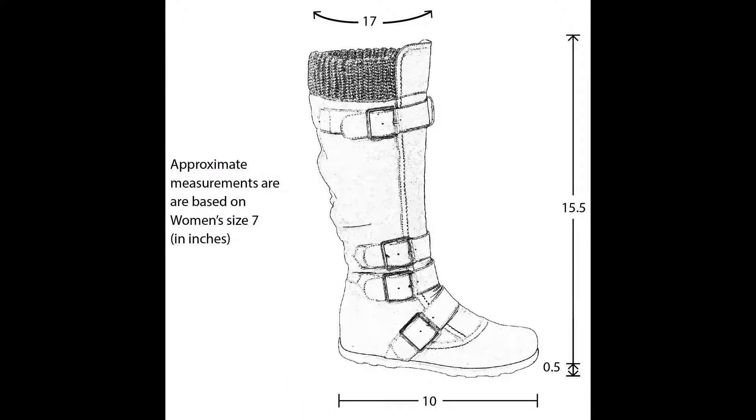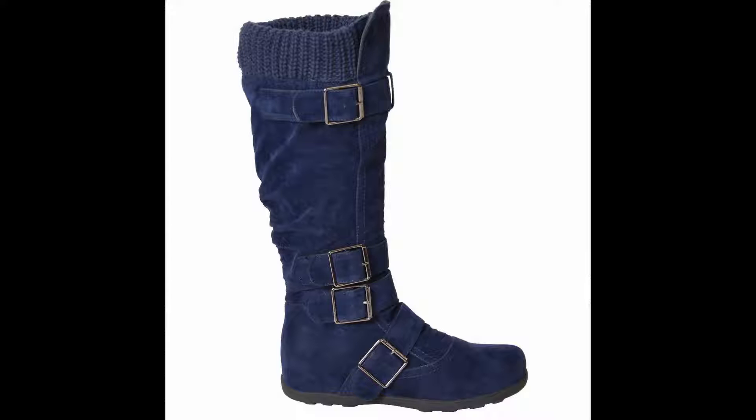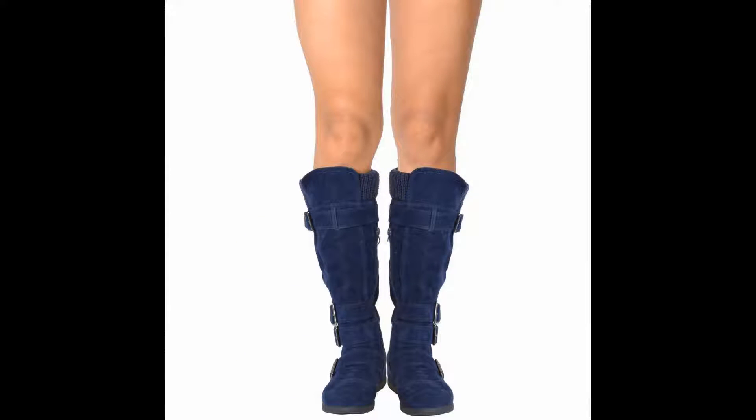I have already received several compliments on them. I will say that they have a strange factory smell right out of the box, but after about an hour or so the smell goes away. All in all a good purchase. I'm considering purchasing a second pair in gray.